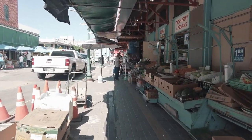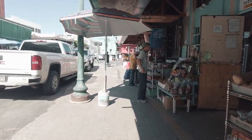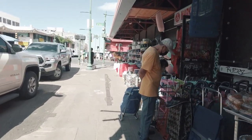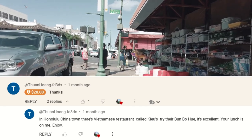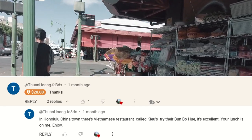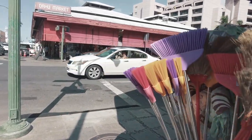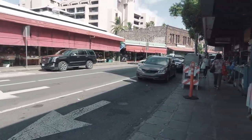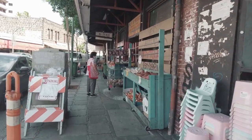Today we're going to a restaurant. I got a super thanks from Thuan — I believe that's how you say his or her name — and they gave a generous amount to try Q Restaurant. It's here in Chinatown off of King Street, I believe, or is it North King Street? But anyway, on King Street, there's Oahu Market.